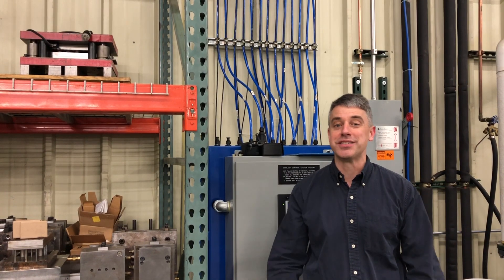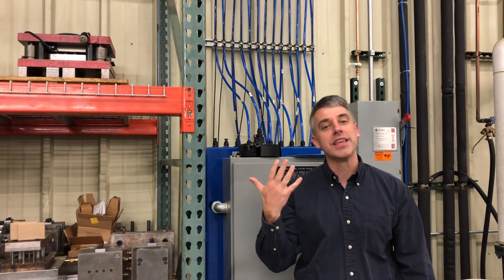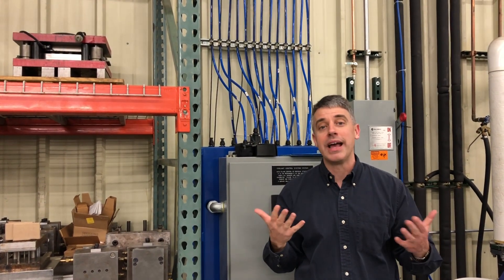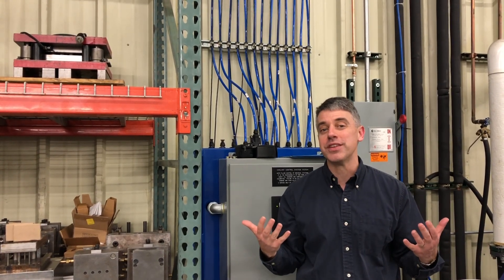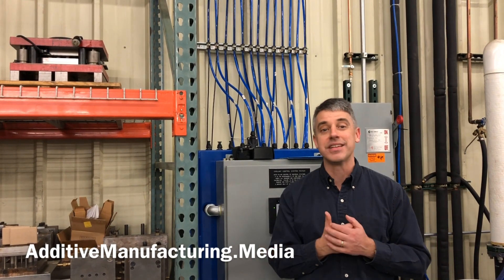Precision Tool Technologies is going to market with this idea. And thanks to the ability to 3D print brackets for end users, they'll be able to apply it to any machine tool any prospective user of this system might want to keep running for hours and hours, days and days on end.